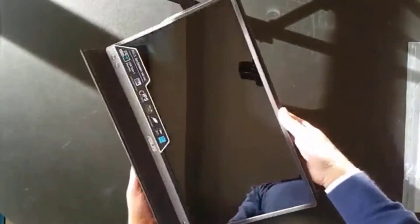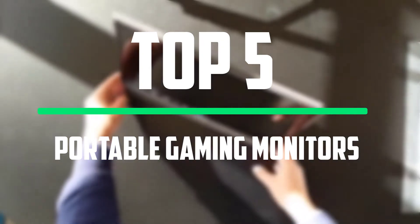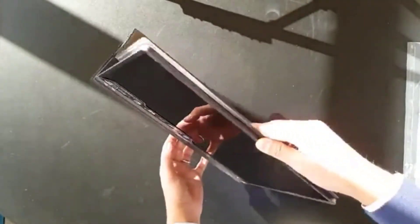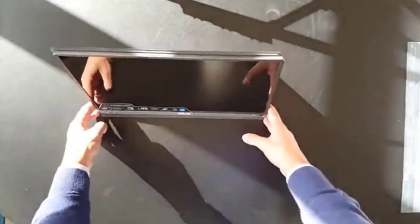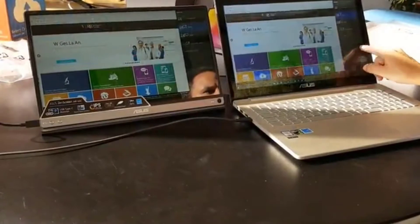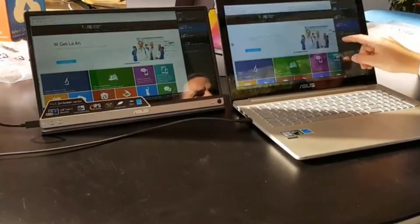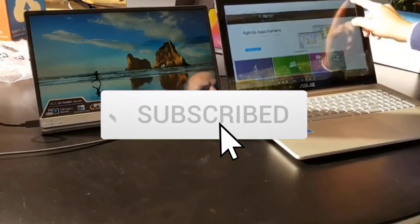Hello everyone, welcome to our new video. In today's video we break down the top 5 best portable gaming monitors that are available on the market. I tried to make the list based on their popularity, quality, price, durability, user opinions and more. If you need more information about these products, please check the link in the description section below. And make sure you subscribe to more videos. Okay so let's get started with the video.